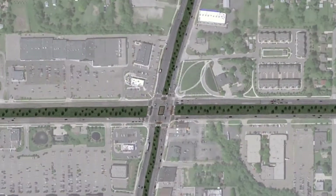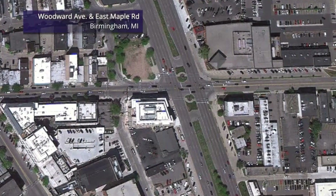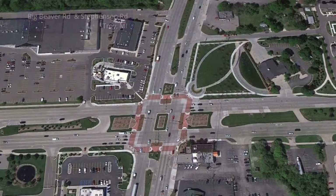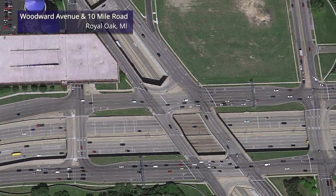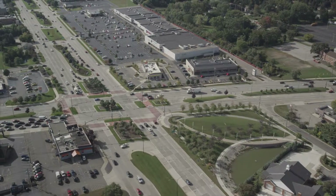An MUT can take advantage of an existing median, or be built in concert with a new median. There are a few variations in MUT design, including partial, full, and double MUT intersections, and an MUT interchange servicing a highway. Let's take a brief look at one of these options: a double MUT intersection.